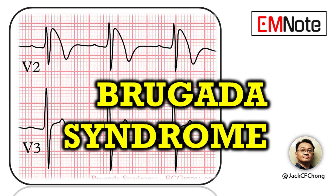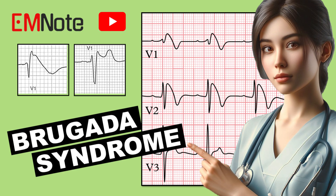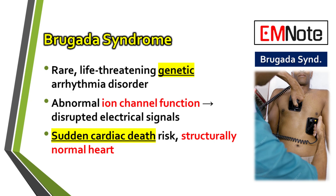In this clinical overview, we're focusing on Brugada syndrome. It's a genetic condition that poses a risk of sudden cardiac death, often in individuals who appear healthy and have structurally normal hearts.